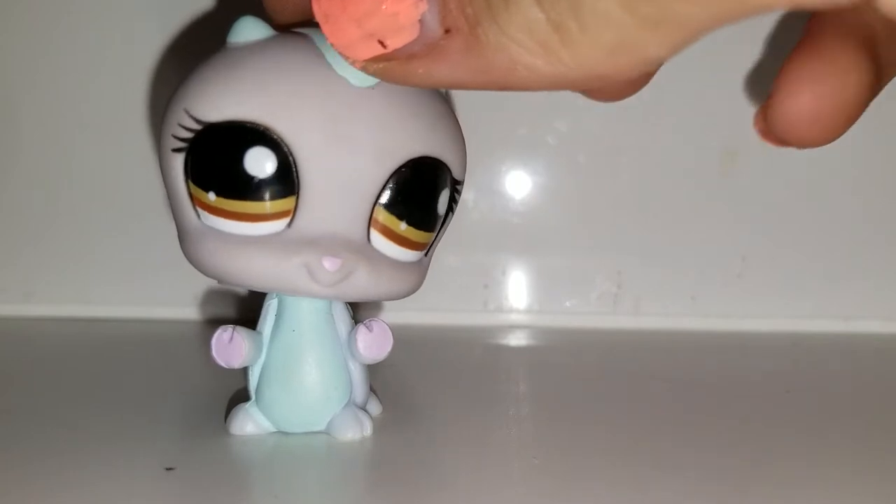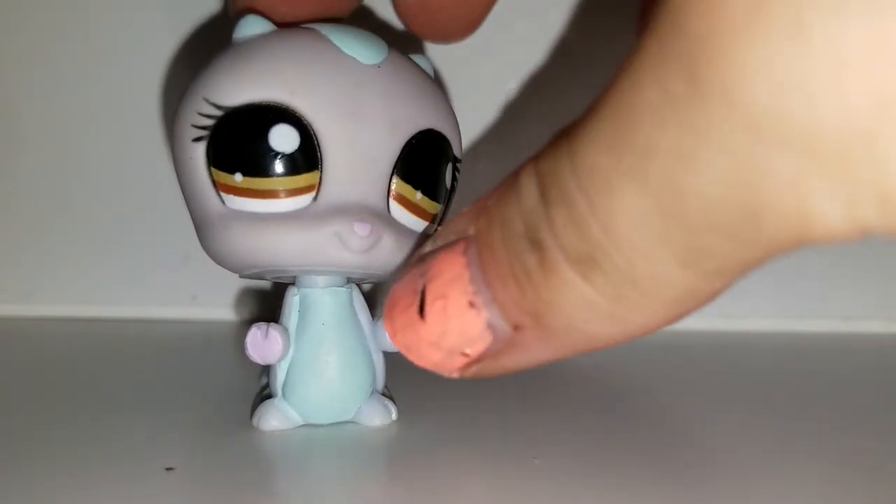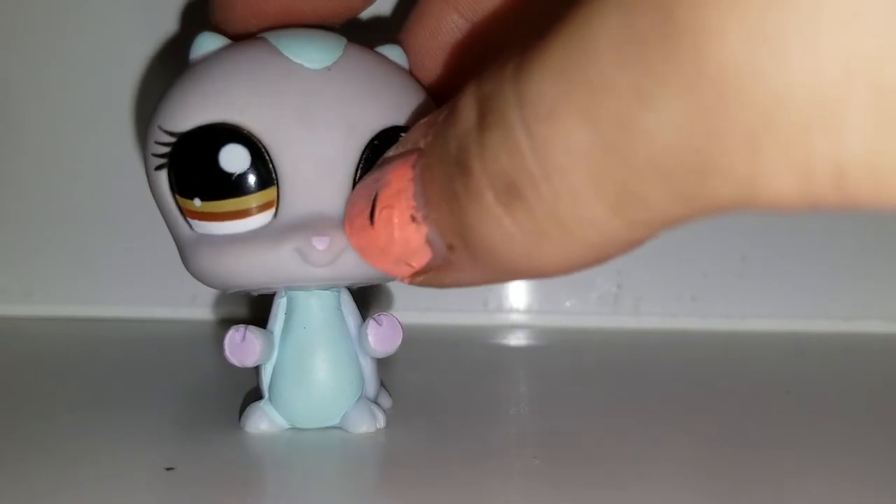Next we have this caterpillar. Caterpillars are sweet. I don't know why this one has a little nose — what is this?